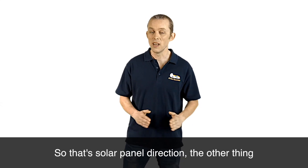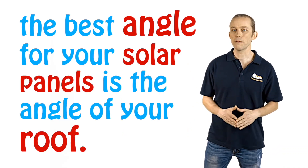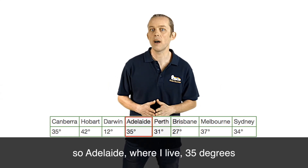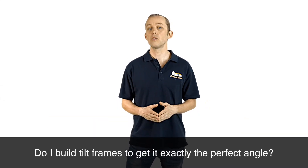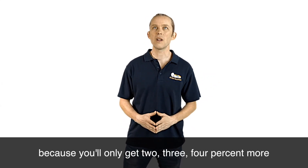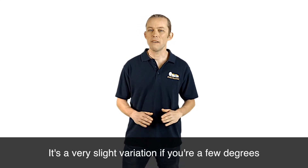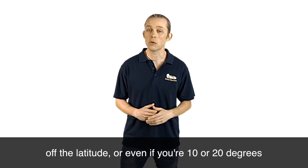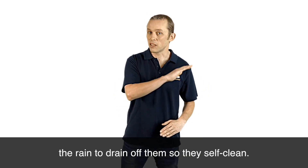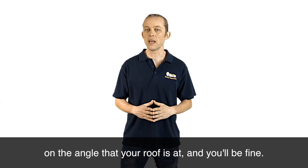The angle of the solar panels is very simple: the best angle is the angle of your roof. The optimum is the latitude of where you live — in Adelaide that's 35 degrees, but my roof is only 15 degrees. Should you build tilt frames to get the perfect angle? No. You'll never pay for the tilt frames because you'll only get 2–4% more energy from having panels at the perfect angle. It's a very slight variation even if you're 10 or 20 degrees off the latitude. Unless you've got a flat roof, just put the panels on the angle that your roof is at and you'll be fine.